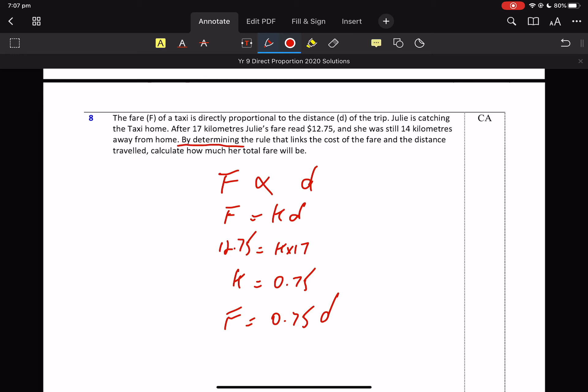Which is why the question asked for it — I didn't even read that, but I knew I needed it. Determine the rule. There you go — I've got the rule.